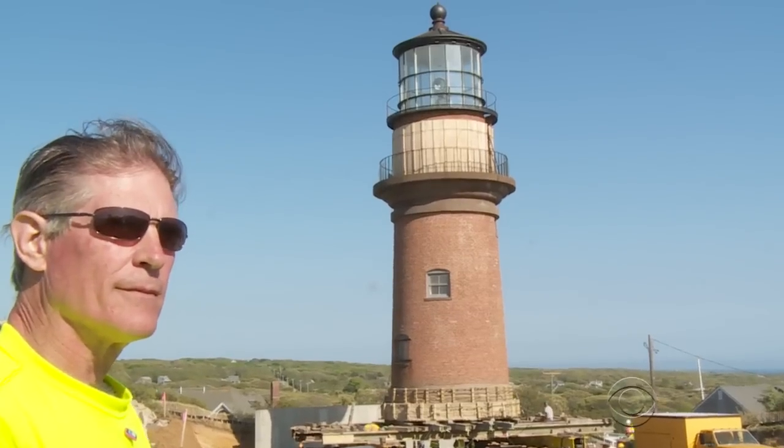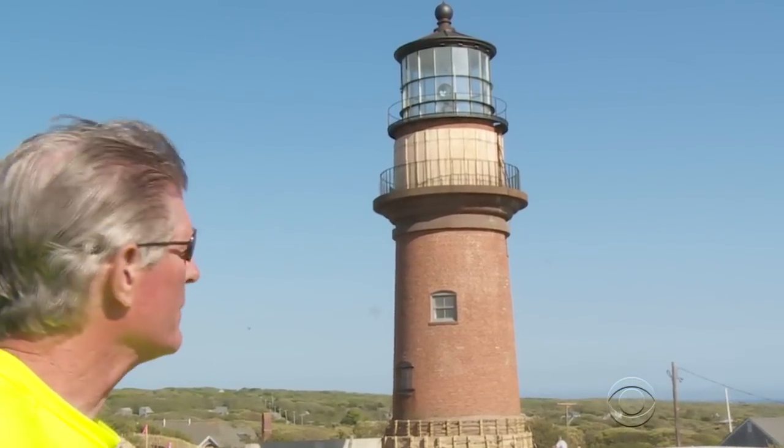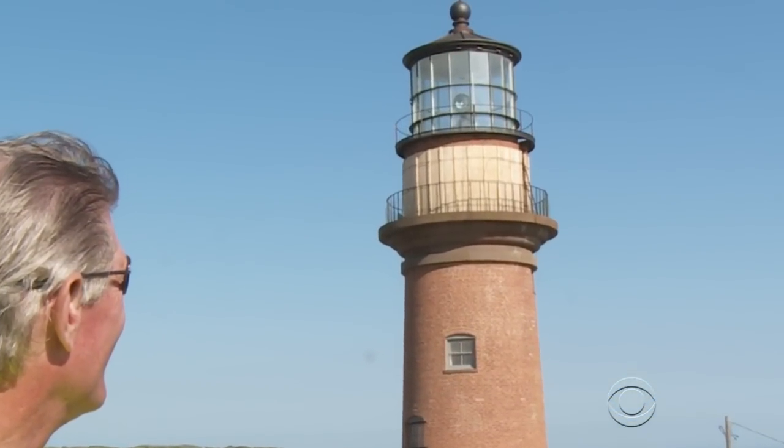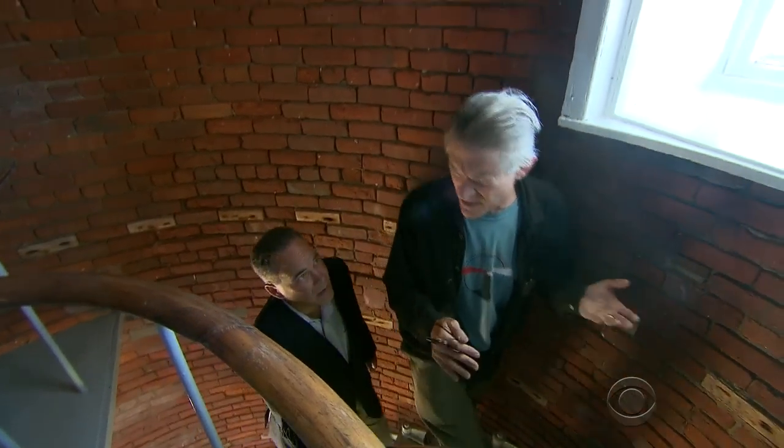It's all being done under the watchful eye of Richard Skidmore, who's been the lighthouse keeper for 25 years. 'I have to say that it is just a gratifying moment to have the reality of the care for this building manifested — to move the light along just incrementally.'